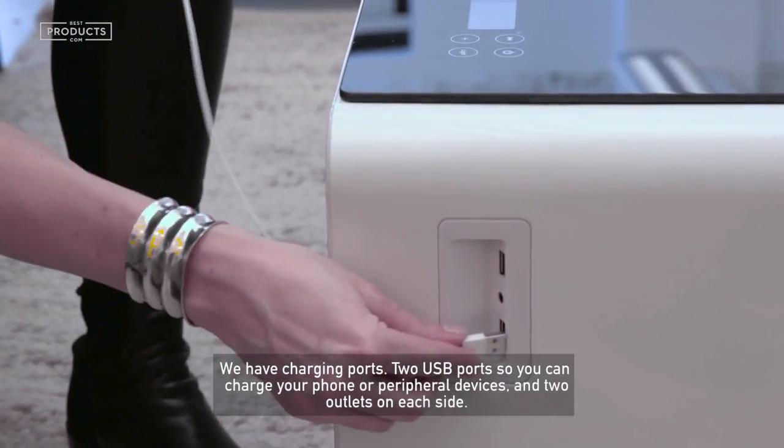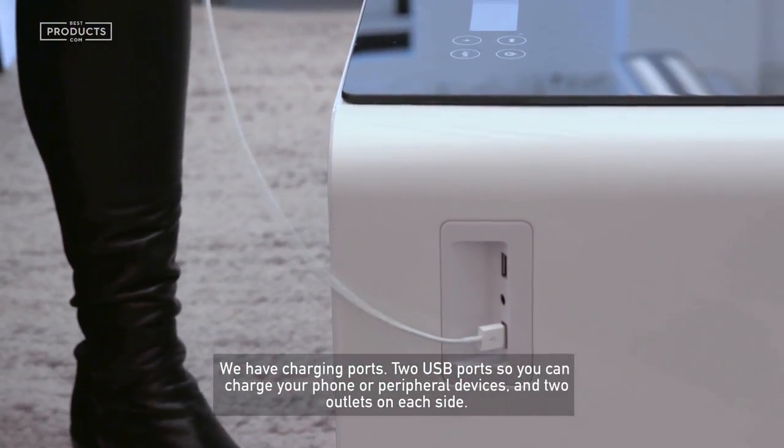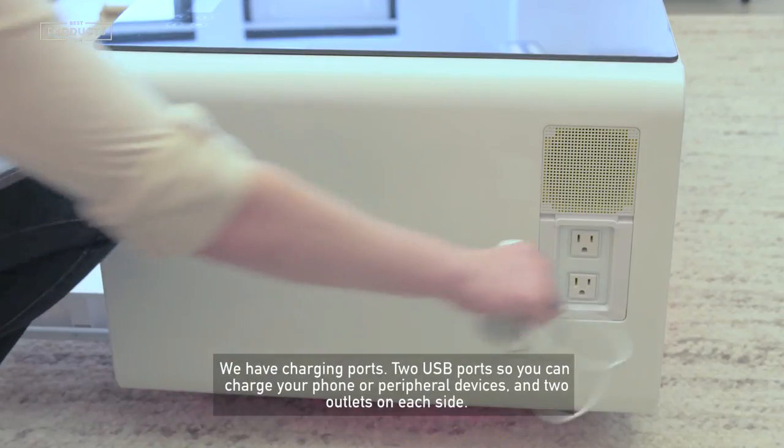We have charging ports — two USB ports so you can charge your phone or peripheral devices, and two outlets on each side.